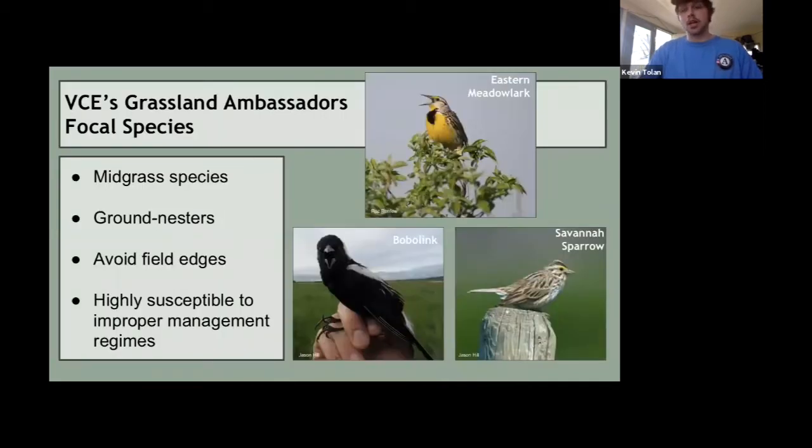The Eastern Meadowlark requires the most land out of these three species — more or less about 20 acres to really get a foothold. Bobolink and Savannah Sparrow require a little bit less. Bobolink and Savannah Sparrow require less habitat than the Meadowlark, which partly explains why they are here in larger numbers. They nest on the ground in hay fields and avoid field edges, preferring to be in the center of large hay fields. Because they nest on the ground, they're highly susceptible to improper management regimes.